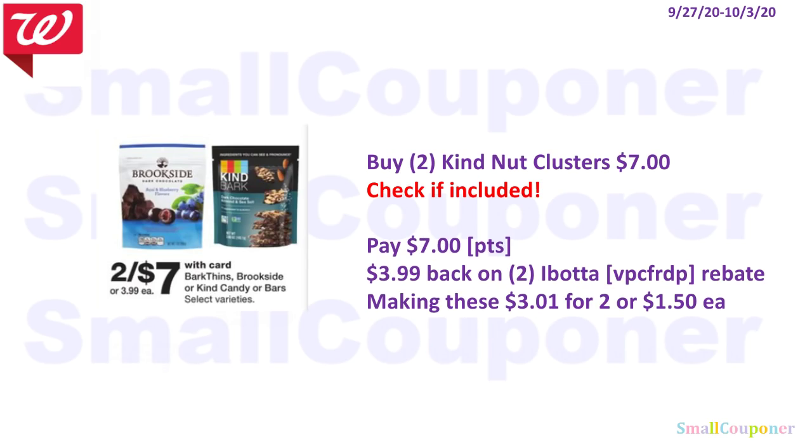Check to see if the Kind Nut Clusters are included. In the ad it says Kind Bark, but it's in a bag, so look for Nut Clusters to confirm. If included, two are priced at $7.00. There is a $3.99 back on 2 Ibotta rebate — my referral code is VPCFRDP — making these $3.01 for two, or $1.50 each.